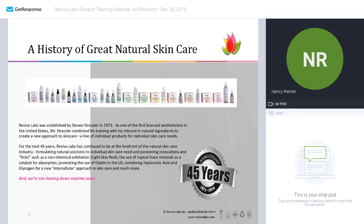We continue to launch natural skincare products that are on the forefront of the industry, using and promoting interesting and new ingredients such as hyaluronic acid or glycolic acid. I'll get more into that as we go into our product selections, but we have stayed true to our beginning and we are not slowing down anytime soon.